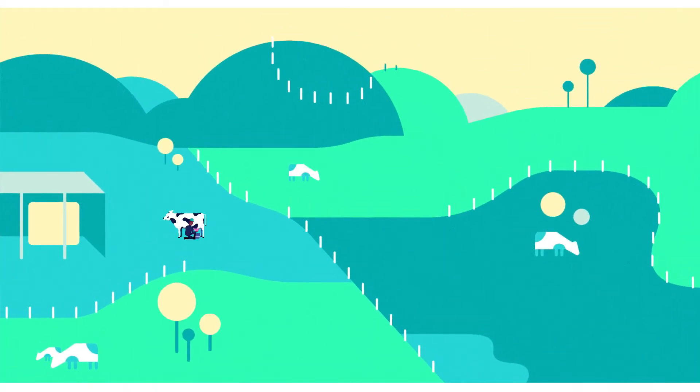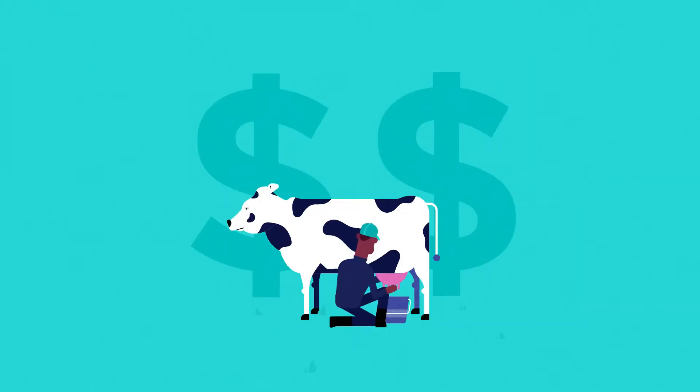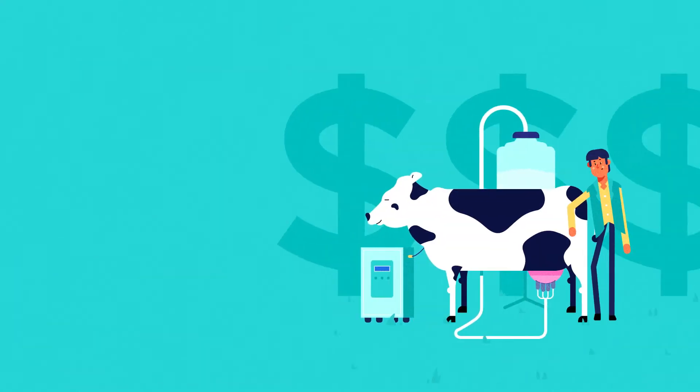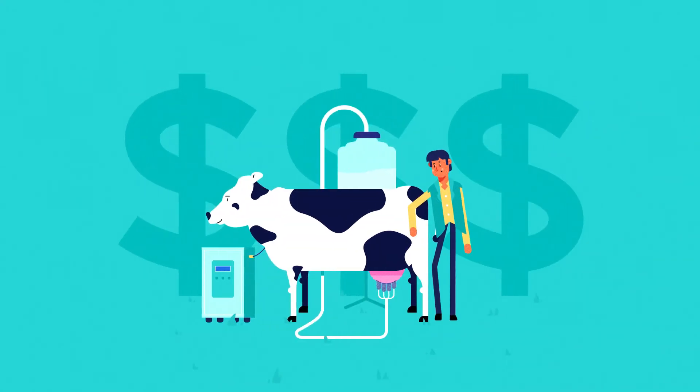Let's take dairy farmers as an example. We've seen dairy prices fall away in recent years, leaving farmers in tricky situations because their income drops away as well. Farmers with more money in their farms, less debt and deeper pockets can weather the storm better.